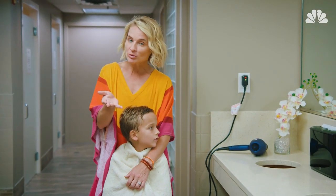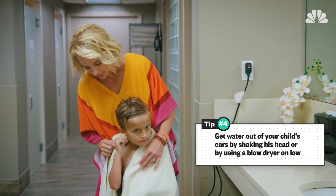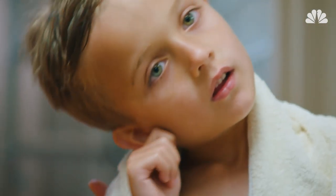Another pool problem: water in your ears — but I've got two fast fixes. First, have your child tug their ear while turning it to the side and gently shaking it to try and dislodge that water.